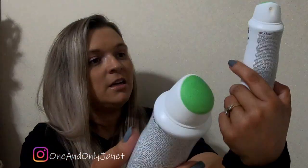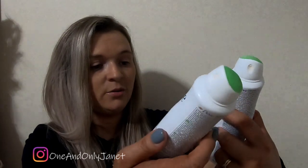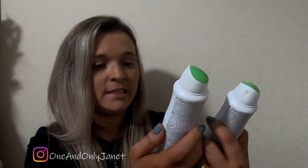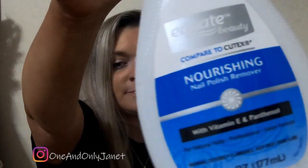Next, deodorant. These are the cucumber and green tea scent — they're the cheapest that I can buy on Amazon. Next up we have fingernail polish remover. There's nothing special about it.